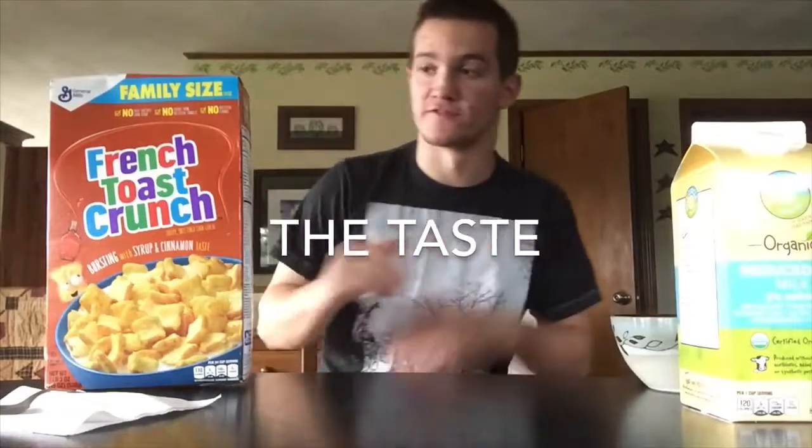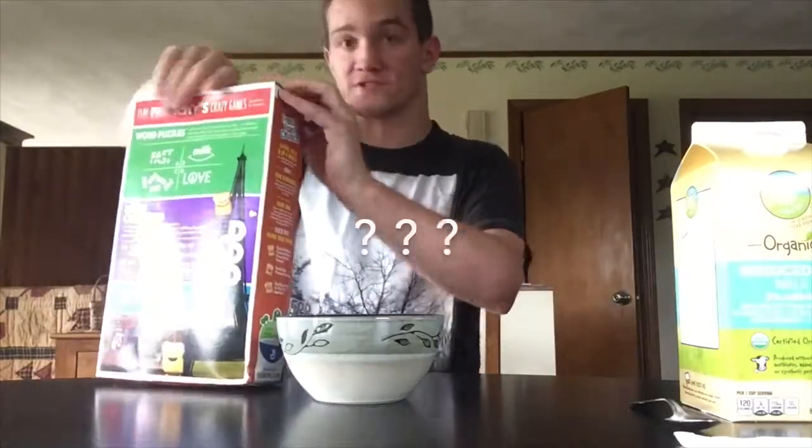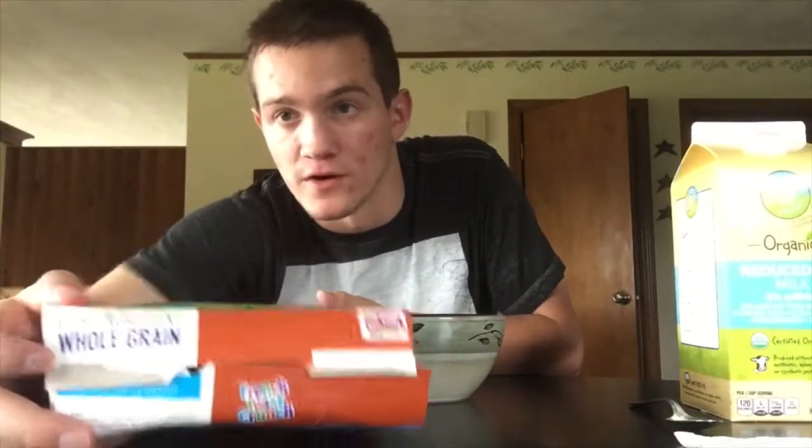Here we go — time to put in the bowl, time to eat the cereal, time to try French Toast Crunch. I'll open this up. First ingredient — whole grain. That right there is an example of my speech dyslexia; it actually says first ingredient, whole grain.